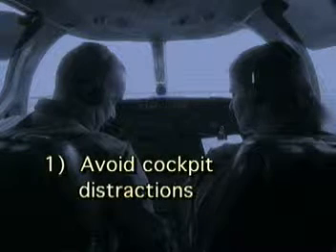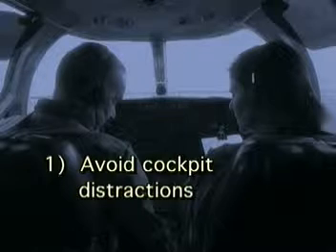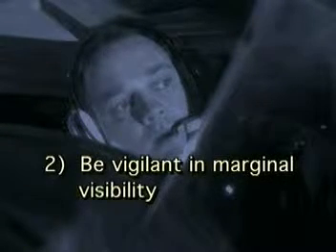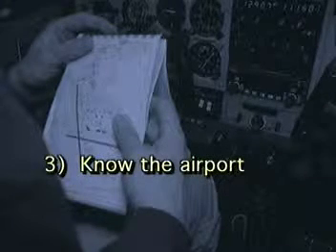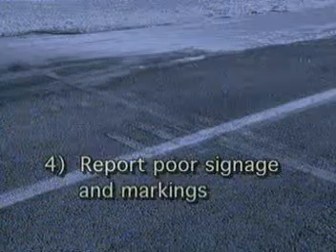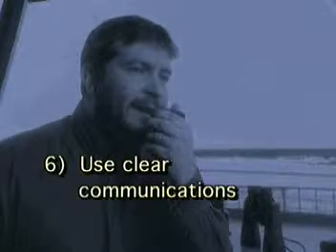Avoid distractions in the cockpit while taxiing, like running through checklists or engaging in unnecessary conversation. Remember, a safe flight is from gate to gate. Be particularly vigilant at night or in poor visibility. Look out for other traffic and watch carefully for airport signage. Become familiar with airport layout and taxiway designations — make this a part of your pre-flight preparations. Report faded or missing signage and markings to ground control. Listen carefully for instructions over the radio and read back all hold-short instructions. Avoid ambiguous communications and make sure the person you're speaking to understands what you've said. Don't be afraid to ask for help or a repeat if you're not sure.